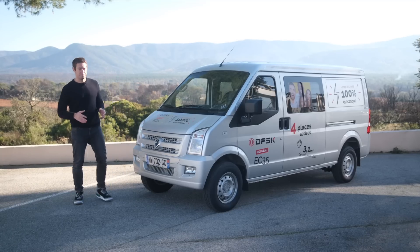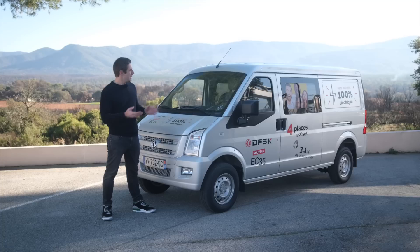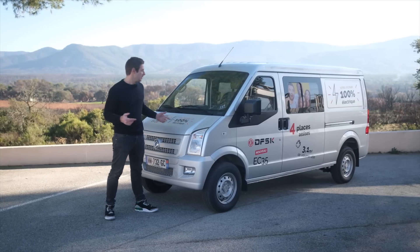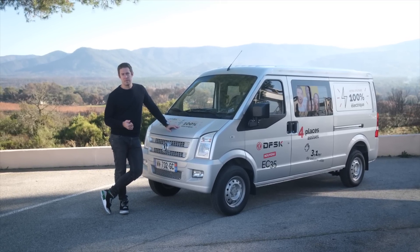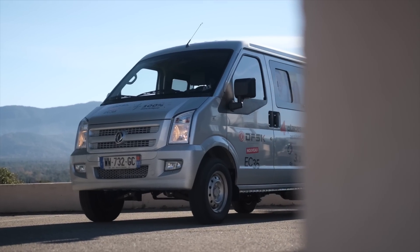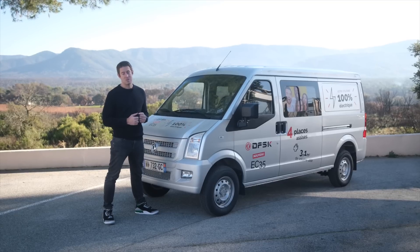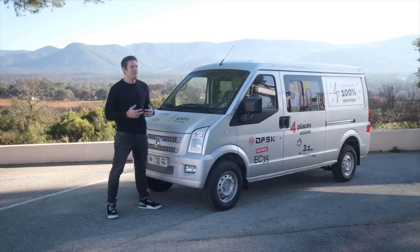Sur son prix : la version 2 places s'affiche à partir de 33 480 euros, et la version 4 places assises avec la cabine approfondie s'affiche à 34 560 euros. L'avantage de ces véhicules, vous pourrez évoluer dans des zones à faible émission. Il n'y a pas d'émission de CO2 — vous êtes à 0 g de CO2 par kilomètre. Beaucoup d'entre vous utilisent des véhicules utilitaires dans leur activité professionnelle et se posent la question : utilitaire électrique ou thermique ? Ça va dépendre bien évidemment de votre utilisation.